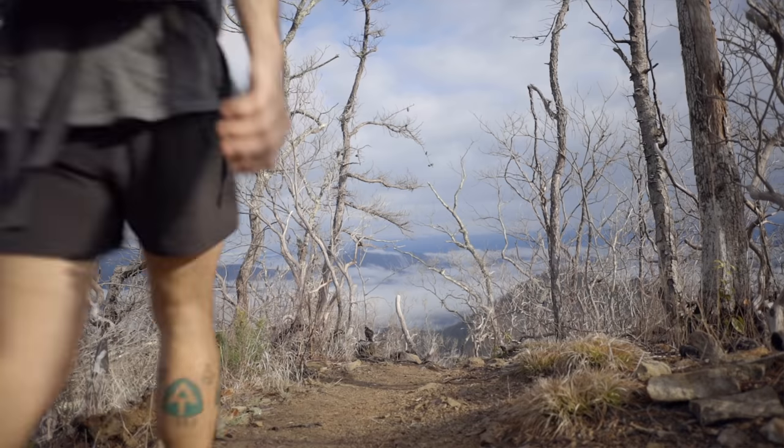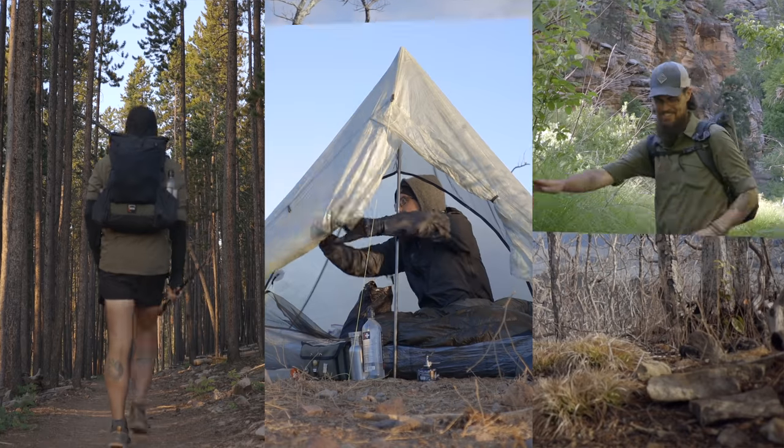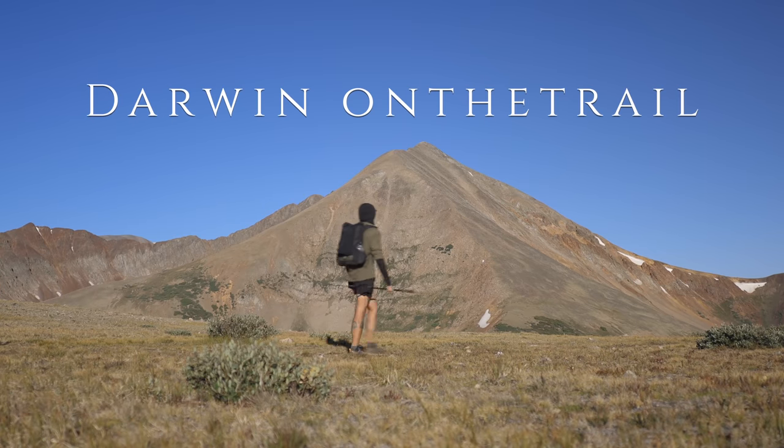Hey guys, it's Darwin, and today I figured I would talk about how I plan and navigate my backpacking and bike packing trips. I've made something like 400 videos on this channel over the past six years, and recently I said I was done making the same video I've made a hundred times. But there is one topic I've touched on in videos but never made a full video on — one that I get questions about all the time — and that is how I plan and specifically navigate my bike packing and backpacking trips.